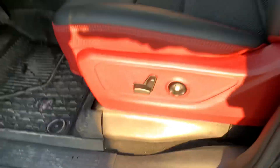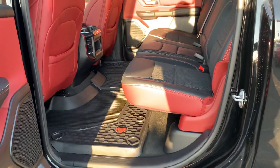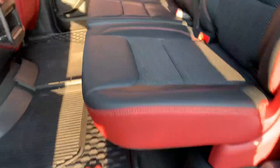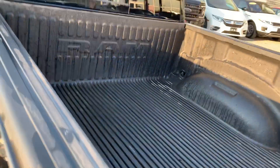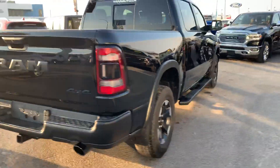It does have the power pedals and power seats, as well as a full crew cab setup. Huge back end on this one — one of my favorite parts about these Dodge crews is just how much room you have. The back seats look like they've really never been sat in before, and you already have a box liner inside. Condition is 10 out of 10 on this truck.